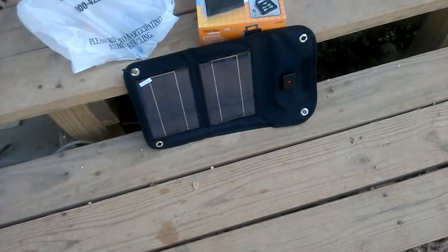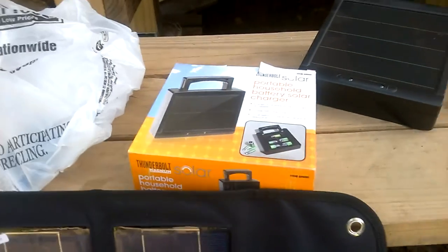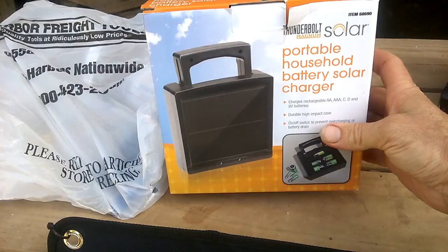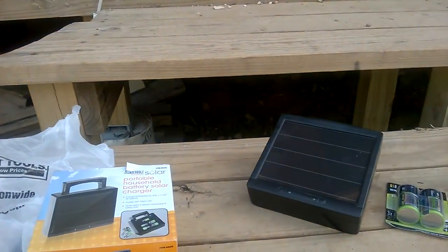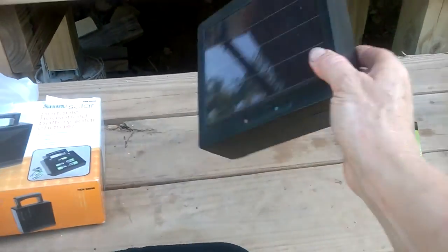I'm not sure about the series linking — I'm going to ask an electrician friend what he thinks. I also bought a solar charger for batteries, and this is what it looks like.